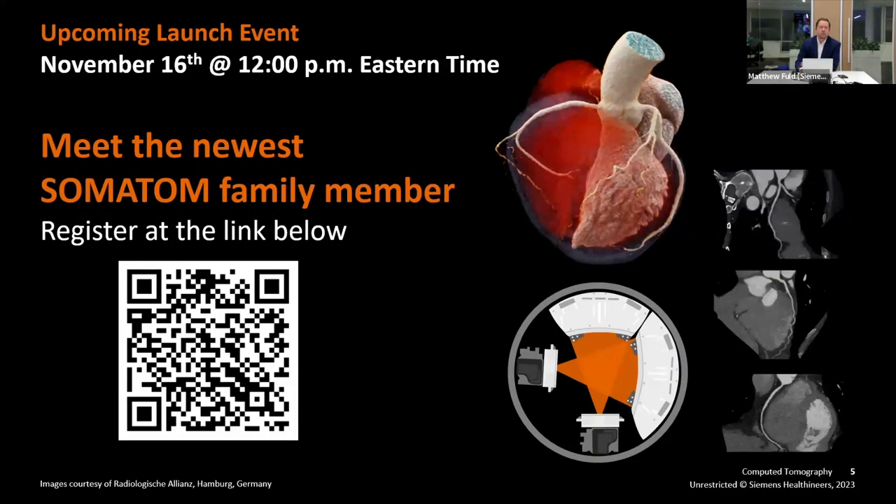I would be remiss if I didn't mention that we are about to introduce a brand new dual-source CT — the newest member of our traditional energy integrating portfolio, our Somatom family — which will be launched November 16th at noon Eastern time. Please follow the QR code link here to sign up for this event to learn about the newest traditional dual-source CT.